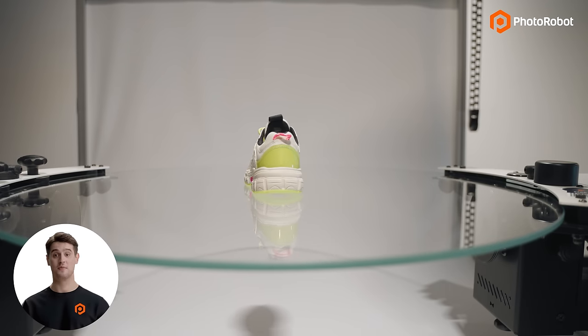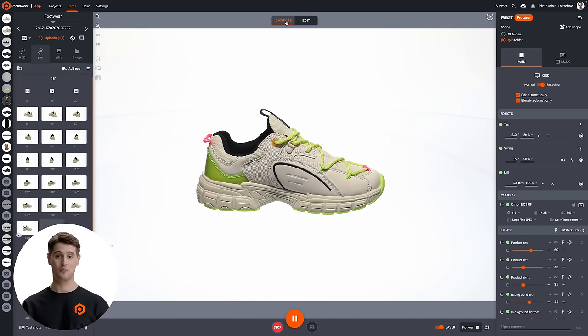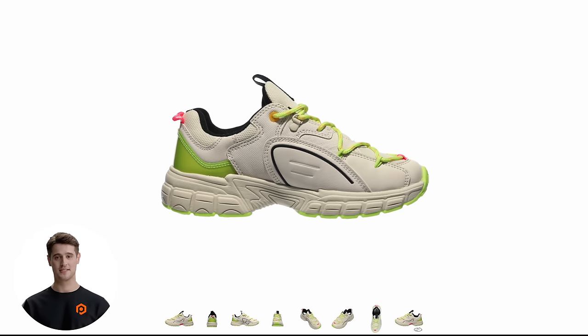See our photography sequence begin, and after a single rotation of the turntable, each folder for different outputs begins filling up with images. We get everything from the hero image to multiple marketing angles and our 360 spin.